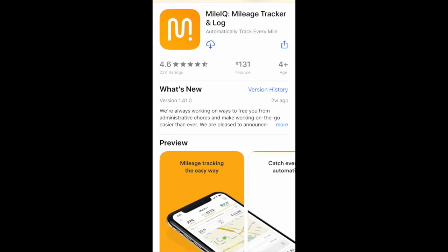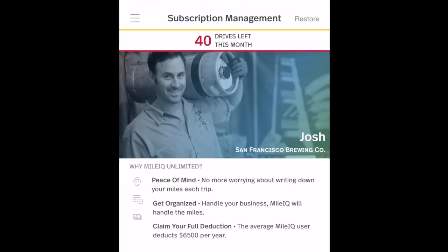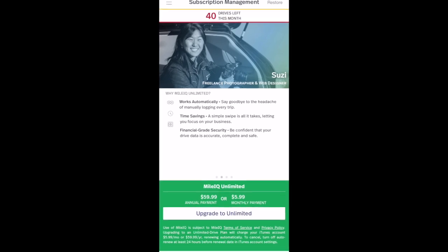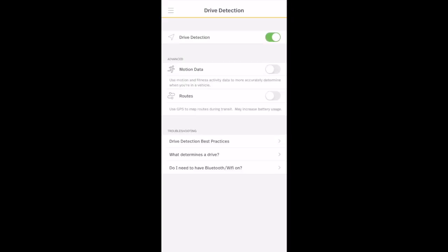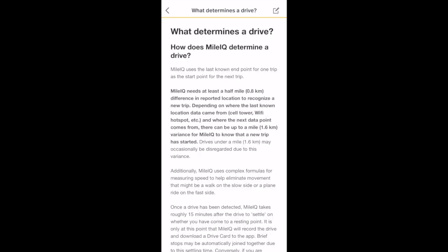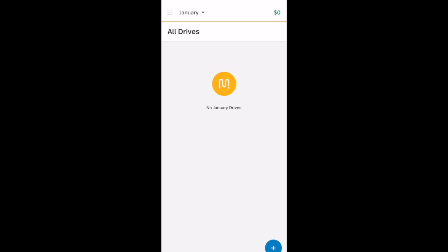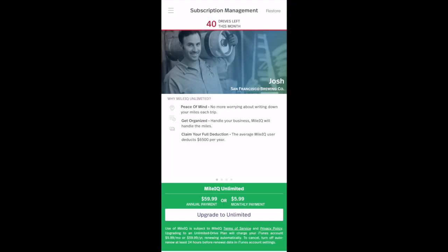The last app is MileIQ. MileIQ offers you 40 automatic trips per month — 10 more than Everlance. In order to upgrade to unlimited, it's either $60 per year or $6 per month. MileIQ offers automatic drive detection, which typically kicks in after you've driven about a half mile. You also have the option to enter a trip manually. We have a link in the description if you'd like to sign up for MileIQ.